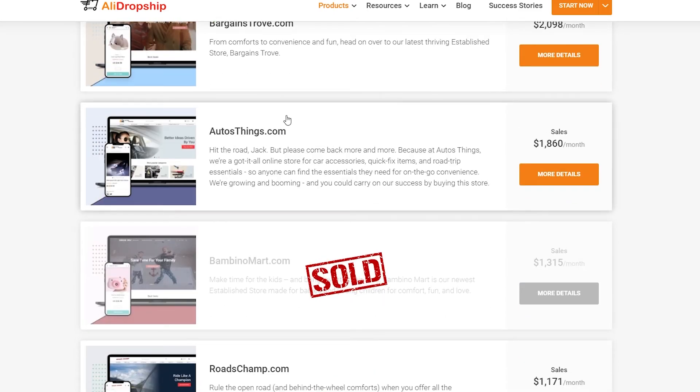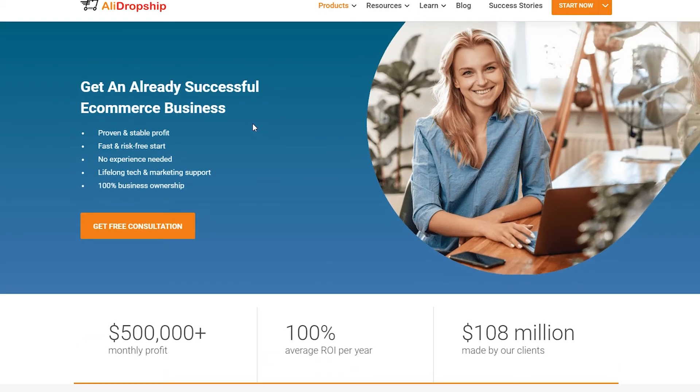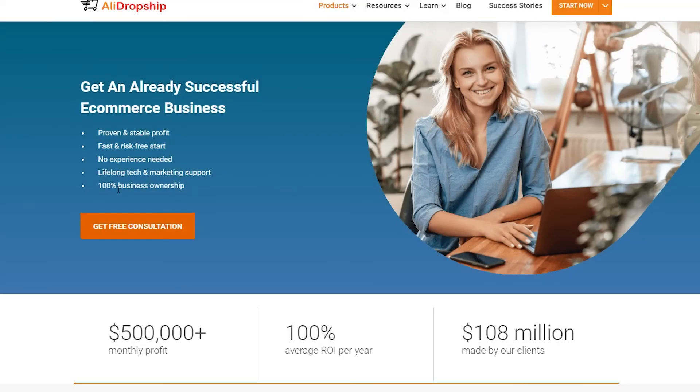Getting started with dropshipping is not that expensive. If you want peace of mind, you can get their free consultation — it's proven, stable, fast, and risk-free. Just go to the free consultation page, enter your email and phone number, click Get Free Consultation, and their team will reach out to you within a couple of minutes.